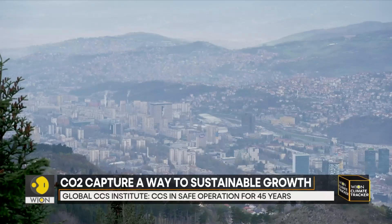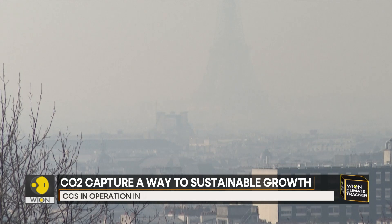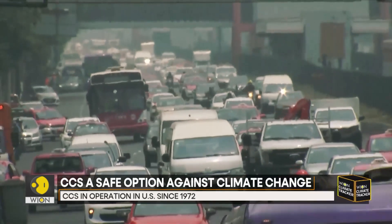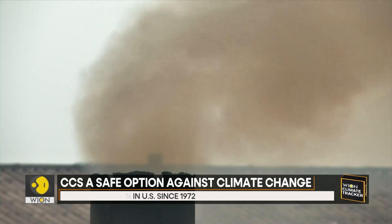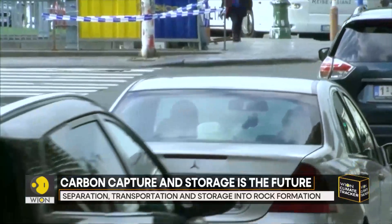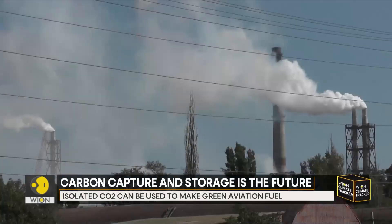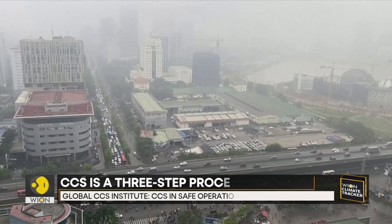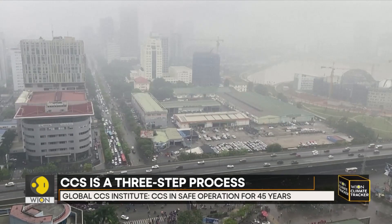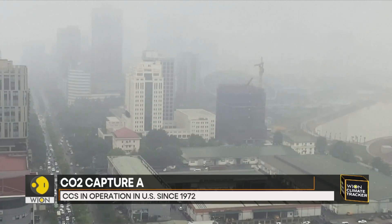Unlike carbon capture and storage, which by itself only prevents additional carbon dioxide from entering the atmosphere, direct air capture extracts CO2 molecules already present in the atmosphere, which makes direct air capture a negative emission technology. According to scientists, once CO2 is isolated — using either carbon capture or direct air capture — it can be used to make products such as building materials or green aviation fuel.